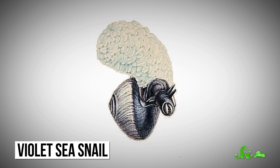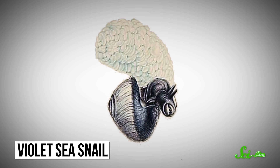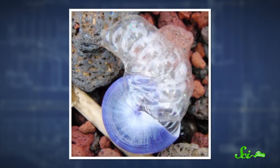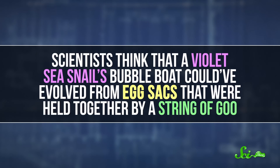One of the slug's cousins, the violet sea snail, also secretes slime from its foot. But instead of acrobatic mating, the sea snail uses slime to float on the ocean. Violet sea snails are pelagic, meaning they hang out on the ocean's surface — literally hanging upside down from a little raft of bubbles. The bubbles are made by splashing its foot and trapping air in a tough mucus, which one researcher described as similar to bubble wrap. Scientists think that a violet sea snail's bubble boat could have evolved from egg sacks held together by a string of goo — empty ones may have helped with buoyancy, so adding more mucus-covered air made this floating ability a more permanent thing.